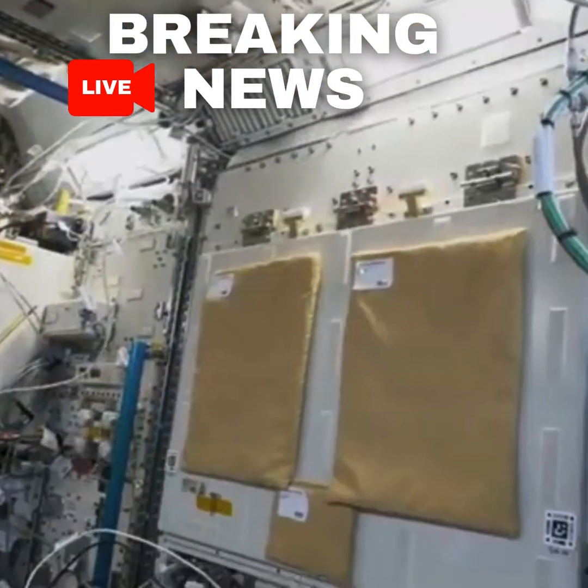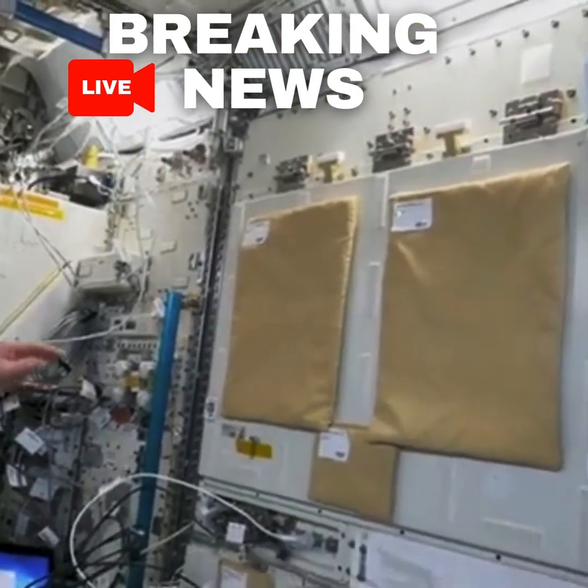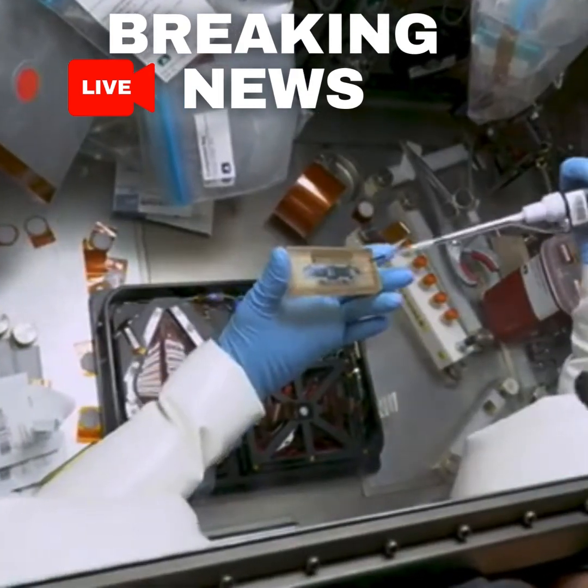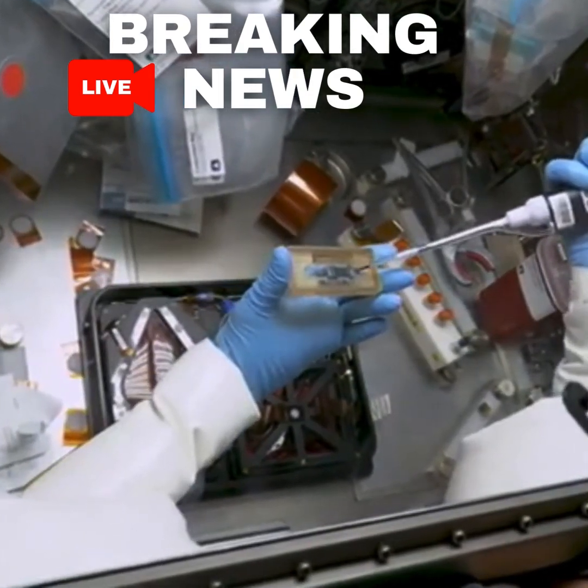We have a tray right here that does some combustion experiments. Right on the other side of Butch is a glove box where we've done some stem cell research as well as DNA sequencing.